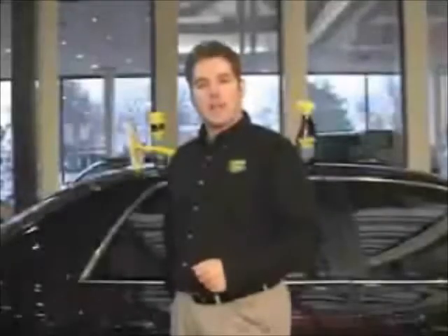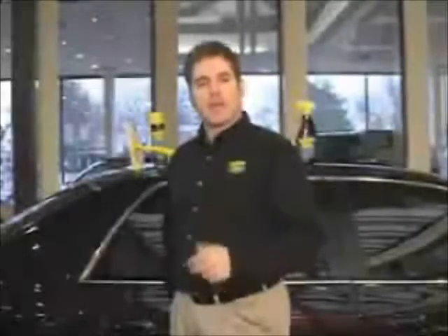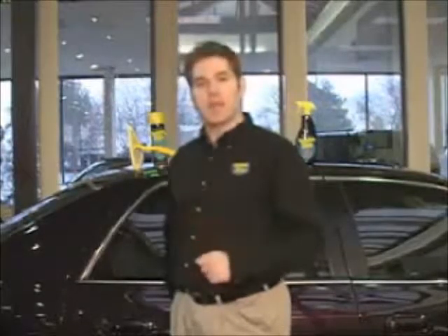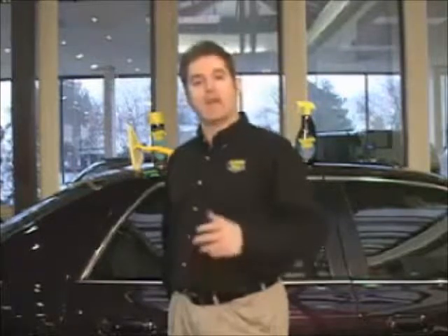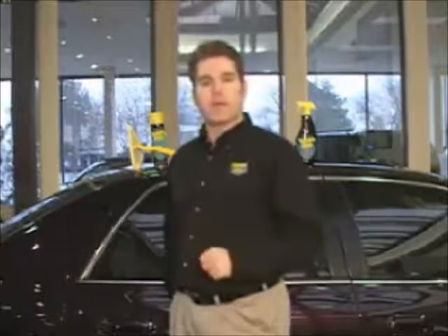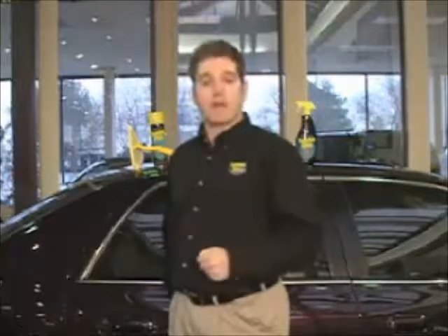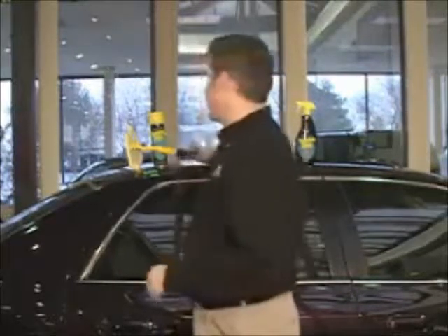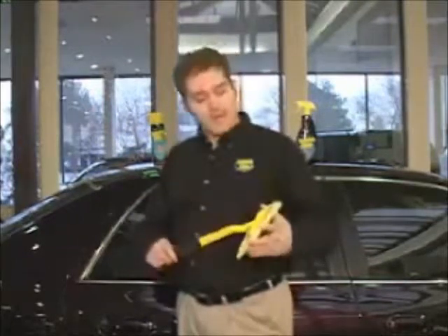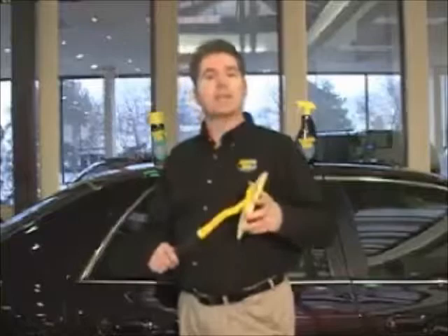There has to be a better way. Hi, I'm Ken Post with Invisible Glass, and today we're here in Plymouth, Michigan, home to the number one Cadillac dealership in the entire United States — Don Massey Cadillac. We're here today to introduce an amazing breakthrough in automotive cleaning — in fact, all cleaning. It's our latest product: the Invisible Glass Reach and Clean Tool.